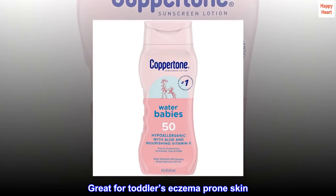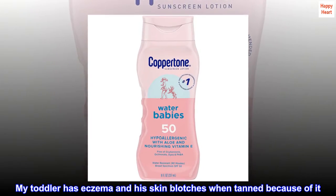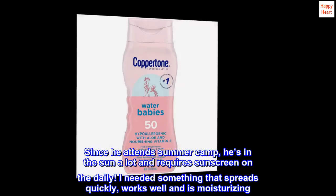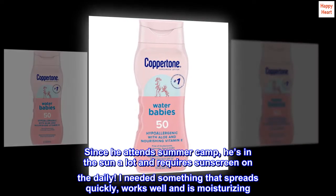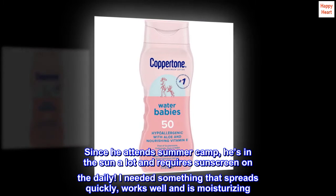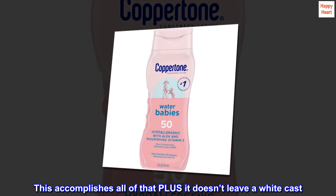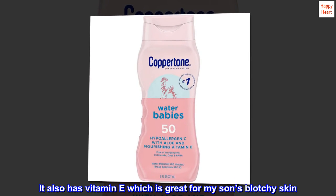Great for Toddler's Eczema-Prone Skin: My toddler has eczema and his skin blotches when tanned because of it. Since he attends summer camp, he's in the sun a lot and requires sunscreen on the daily. I needed something that spreads quickly, works well and is moisturizing. This accomplishes all of that plus it doesn't leave a white cast. It also has vitamin E which is great for my son's blotchy skin.